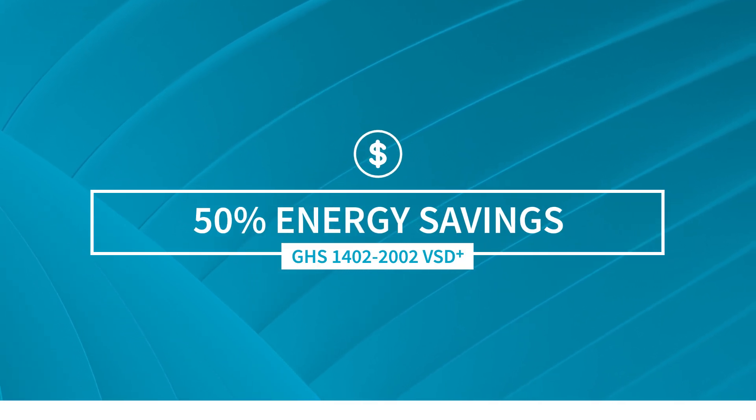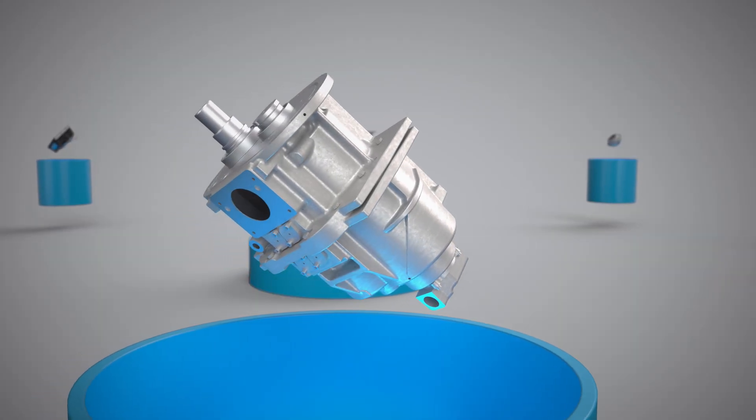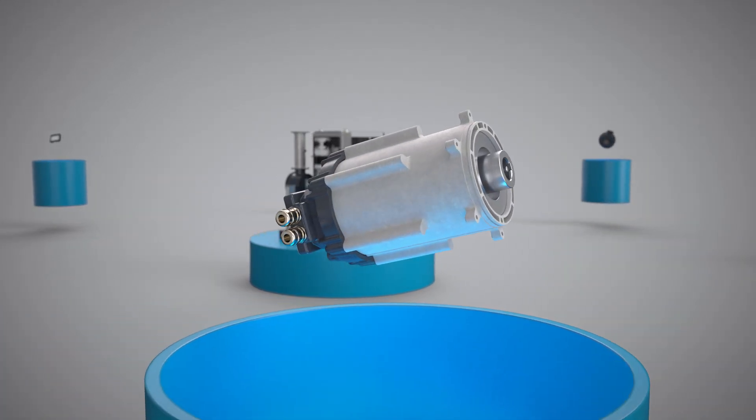Expect savings of around 50% compared to classic technologies. A new pumping element designed for all rough vacuum applications, and a permanent magnet motor that delivers permanently perfect performance.